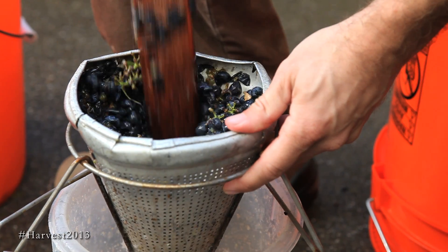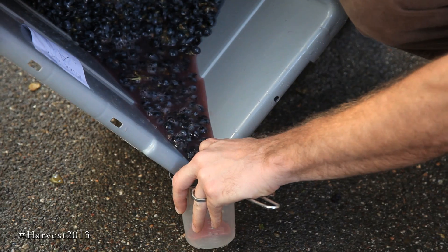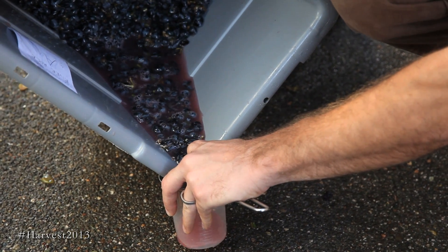That way, what the winemaker is going to be receiving when we crush those grapes is a good representation of the sugar of the vineyard, the acidity of the vineyard, the average tannin structure, and the color. And that's what he's really going to need to make those decisions of when to harvest those vineyard lots.